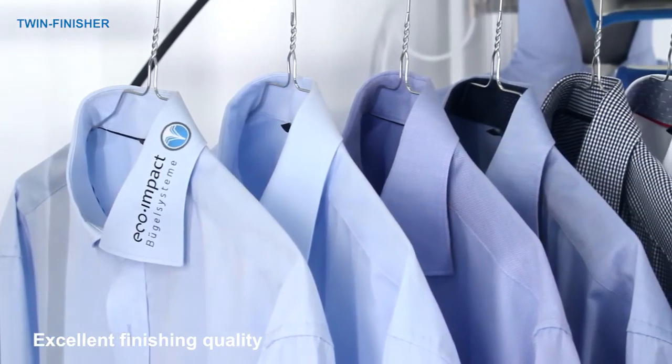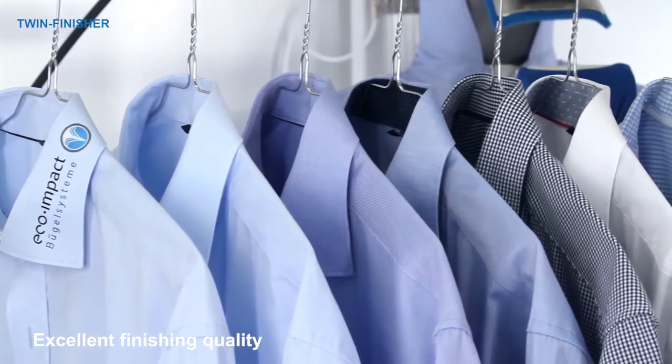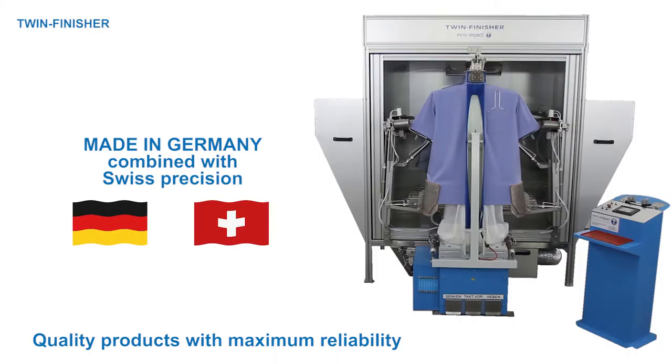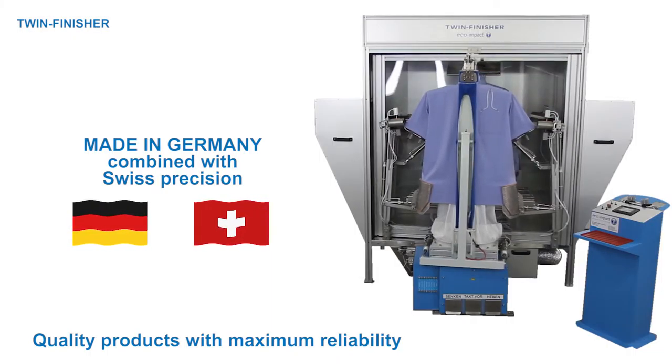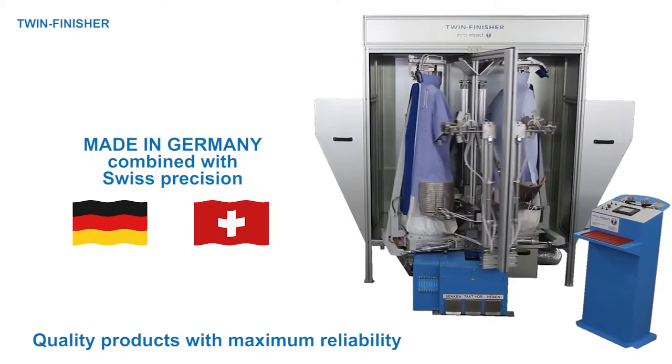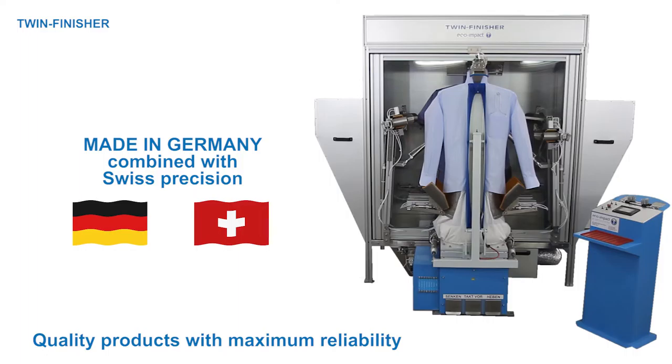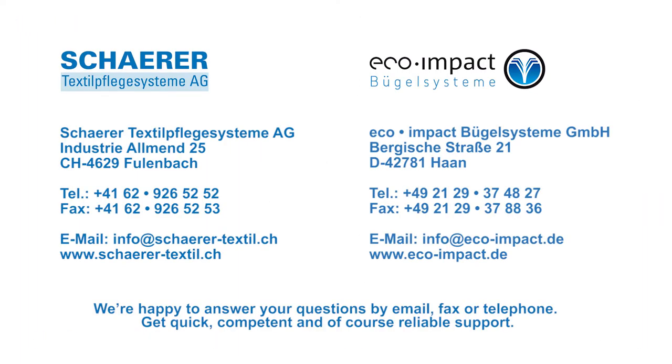Discover the premium quality of automatic shirt finishing by the twin finisher yourself. Our products offer you the highest quality and reliability. They combine made in Germany quality with Swiss precision. We're happy to answer any questions you may have about the twin finisher and any other Schärer or Eco-Impact product. Visit us at our websites schärer-textile.ch and eco-impact.de.